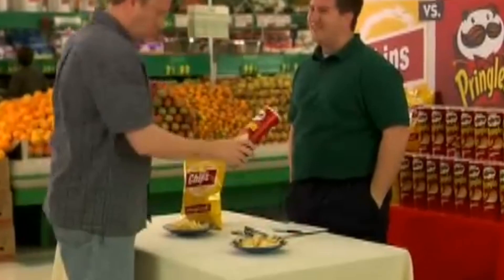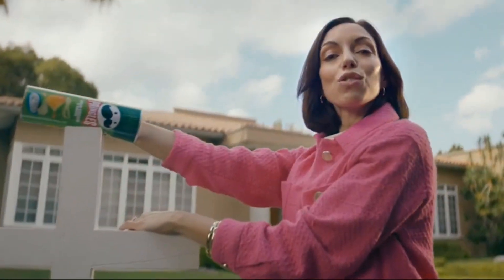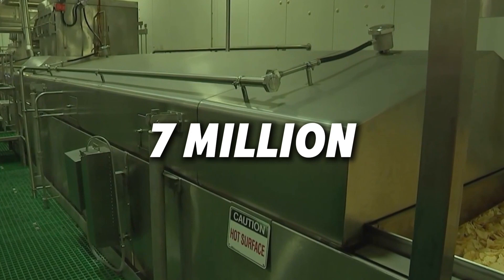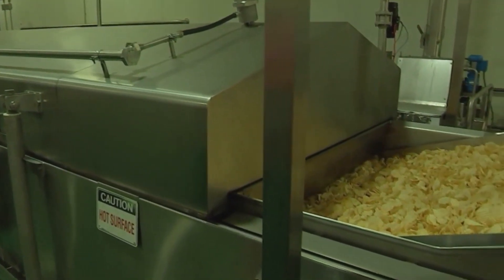Quality assurance remains a critical component of modern Pringles production. The factories perform over 7 million quality checks annually to ensure product consistency. Specialized flavor experts conduct blind taste tests under red lighting, a technique that prevents visual bias when assessing color, texture, and seasoning distribution. These rigorous standards ensure that each Pringles chip delivers the exact experience consumers expect, regardless of when or where it was manufactured.